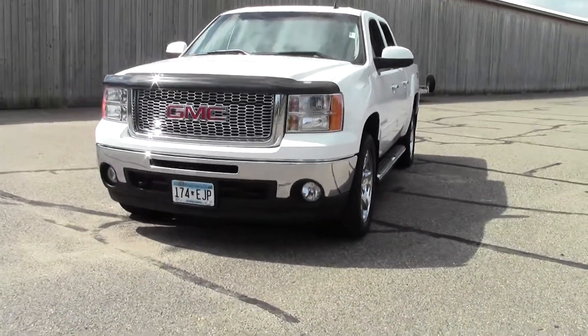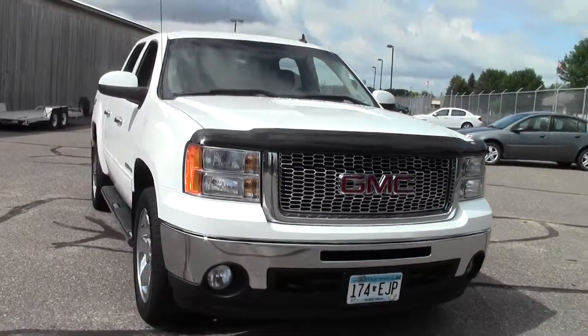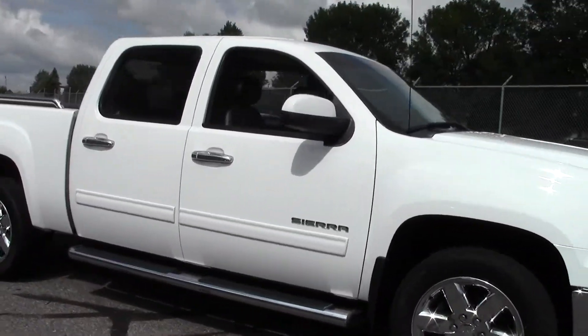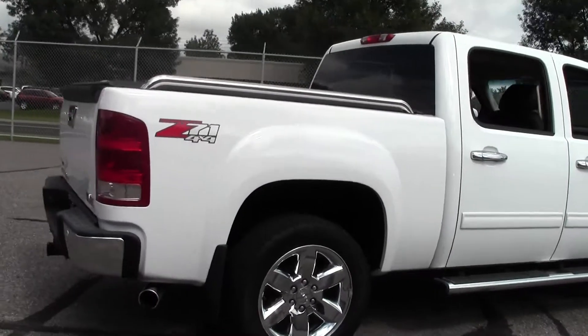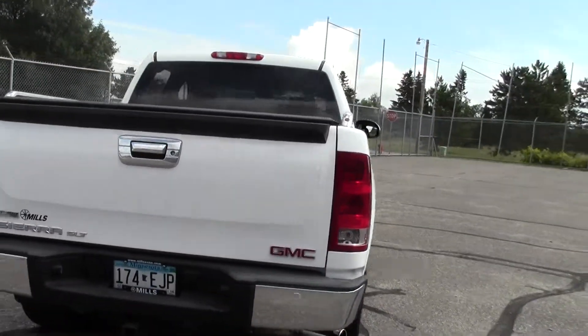Hi, welcome to MillsAuto.com. This is the 2010 GMC Sierra 1500 Crew Cab SLT. It's got 104,000 miles with a white paint job and an ebony black leather interior. Powered by a 5.3 liter V8 rated at 21 mpg highway, 6-speed automatic transmission, 4-wheel drive, flex fuel.